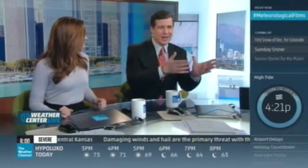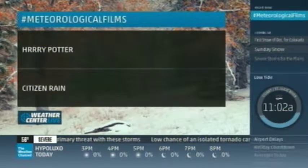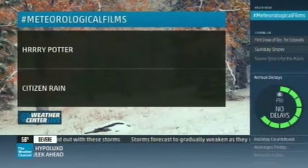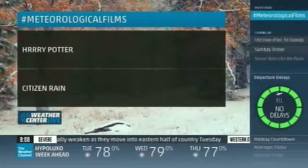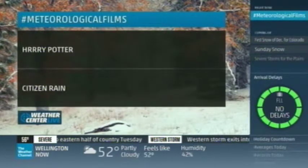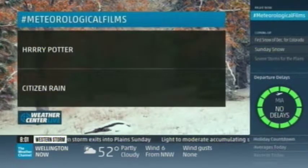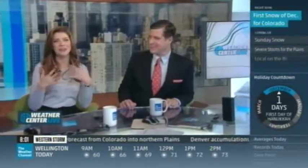What we've done, with the help of some fellow meteorologists, is come up with clever ways to change movie titles by adding weather terms. It's called Hashtag Meteorological Films. One favorite is 'Harry Potter' spelled H-R-R-R — the HRRR is a computer model we use to forecast weather. Another favorite is 'Citizen Rain' — taking a classic movie. And then there's 'Goodlow Hunting.' These are so good. You can join in the fun — go to Hashtag Meteorological Films and tweet it at us.